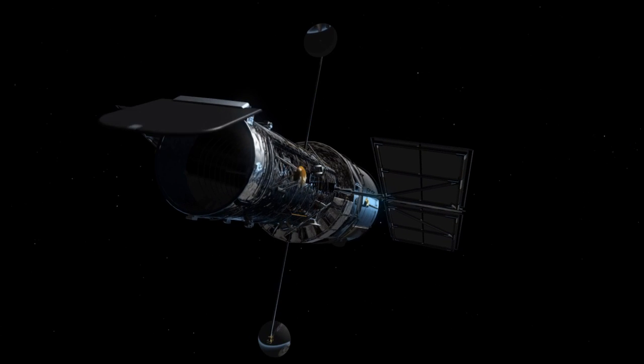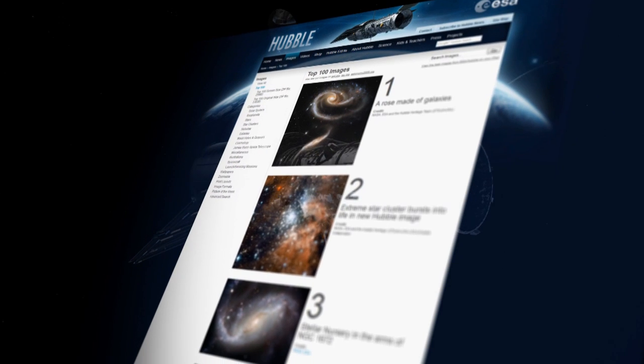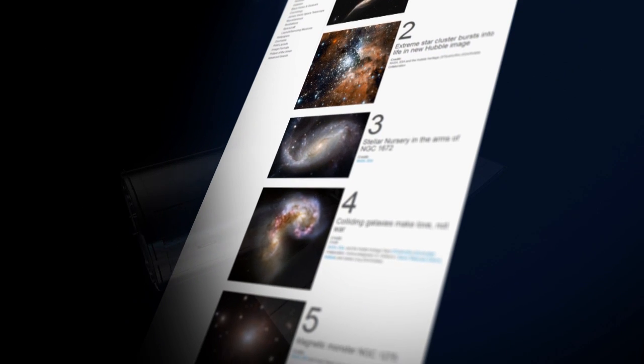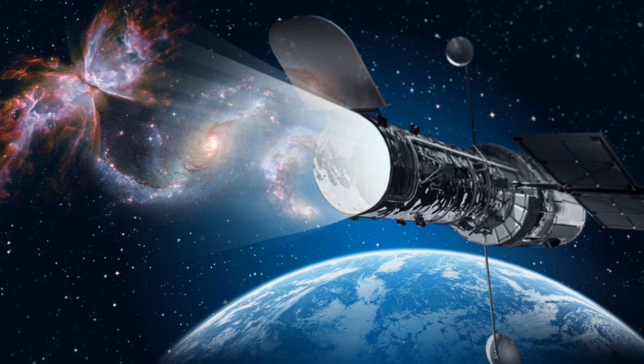Over two decades in orbit, the Hubble Space Telescope has made a huge number of observations. Every week we publish new ones on the Hubble website. But hidden in Hubble's data archives are some truly breathtaking images that have hardly ever been seen. We call them Hubble's Hidden Treasures, and we're looking for your help to bring them to light.